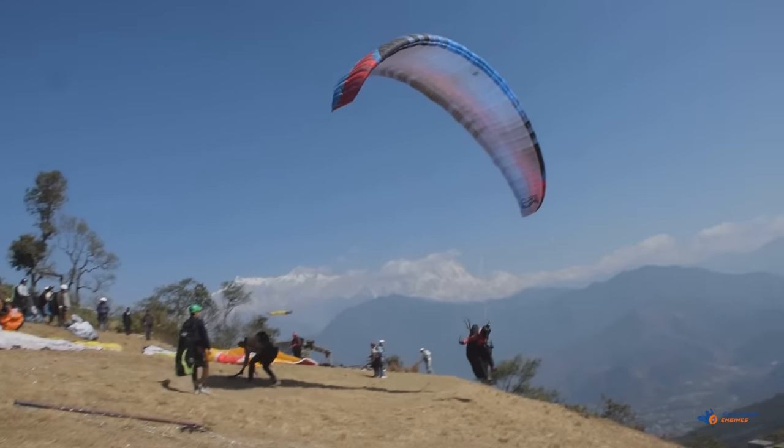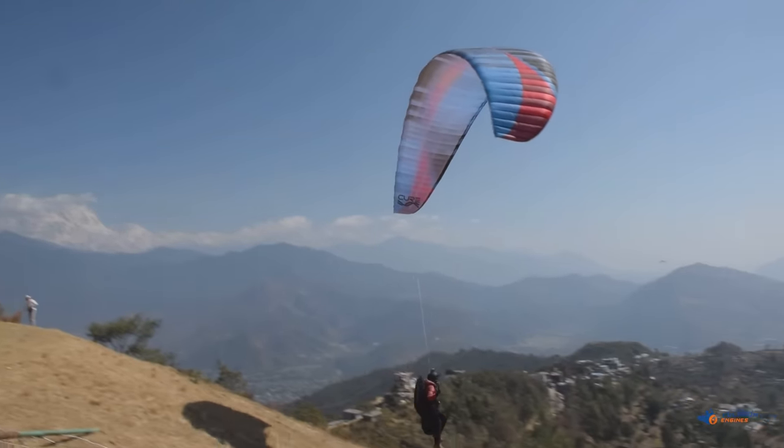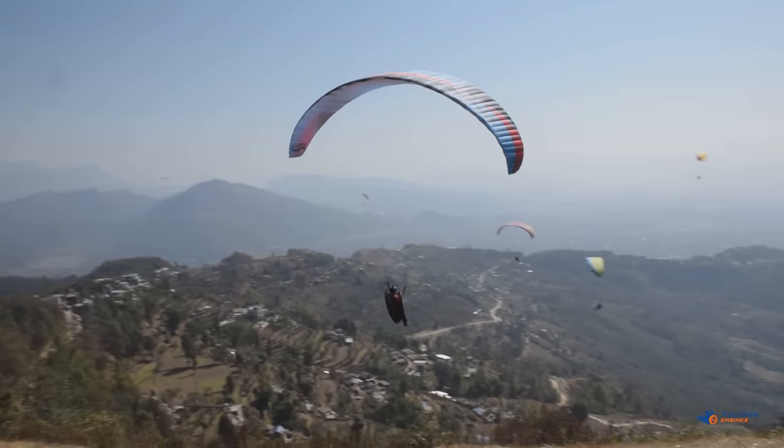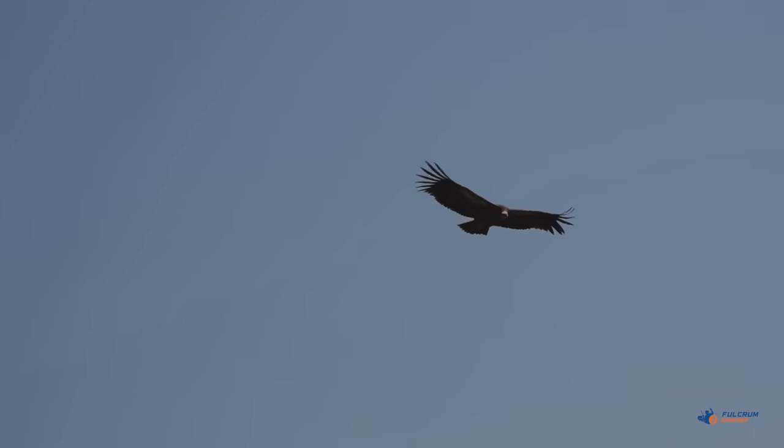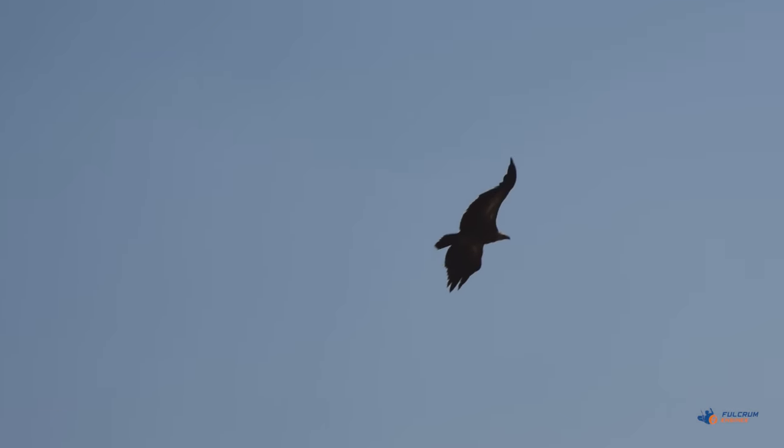Paragliding. It's an incredibly beautiful and affordable air sport, accessible by virtually everyone. It's the simplest way to experience the freedom of flight that man has ever invented.